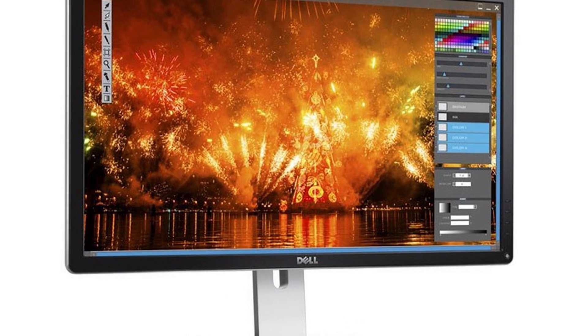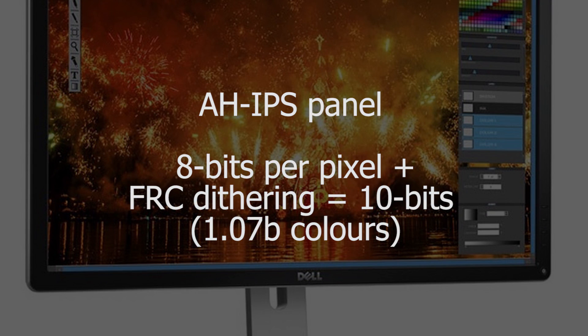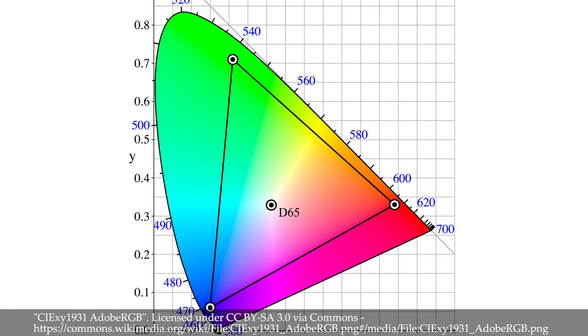When you switch it on, you'll be stunned by the image quality. It has an AH IPS panel, which is 8 bits per pixel, plus a bit of clever dithering to give 10 bits, or 1.07 billion colours. In fact, this monitor covers the entire sRGB colour space, so it's awesome for photographers or designers.